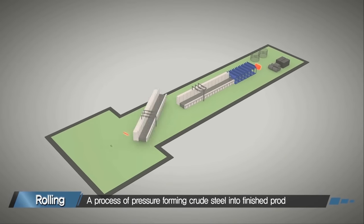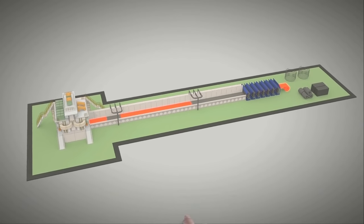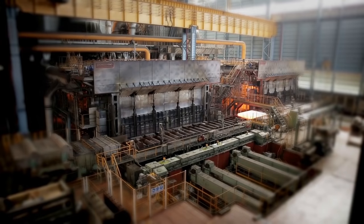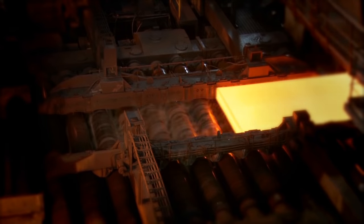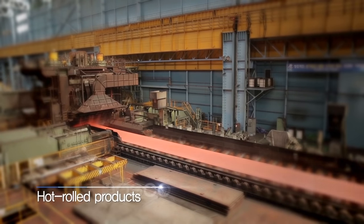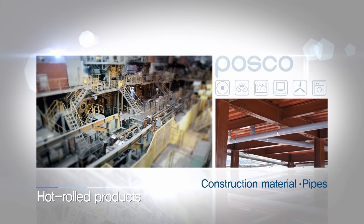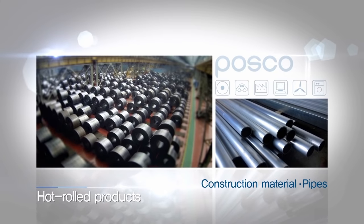The final stage of producing steel is the continuous casting process, where steel is forged into various steel products. When a slab is heated above 1,100 degrees Celsius and passed between rollers, it turns into a thin and long steel sheet. This hot rolled product is used widely as construction materials and pipes in various industries.